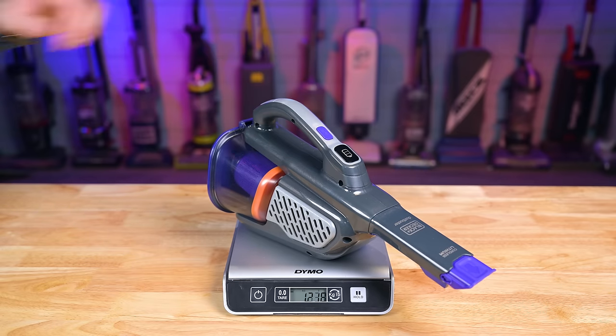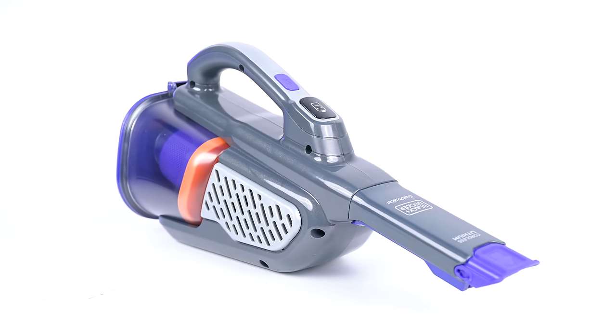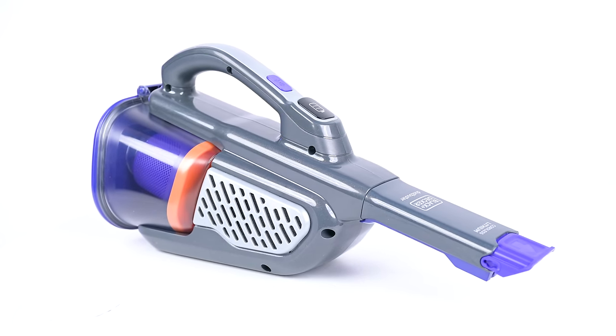Weight and ease of use is important — the lighter they were, the more points they got. But it does tend to be vacuums with the worst battery life and lowest power scores that are the lightest, because it is a trade-off. If you want a bigger motor and a bigger battery, you have to deal with a little bit of extra weight.